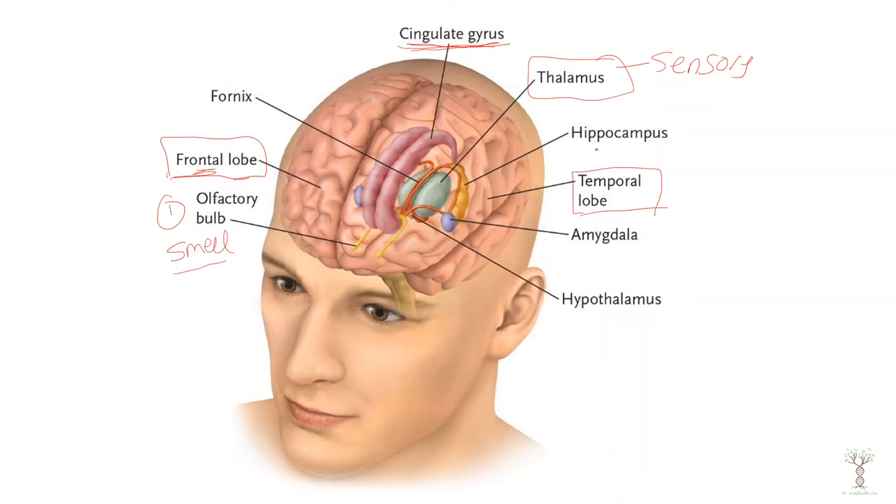The two most important areas of the limbic system I want to highlight: number one is your hippocampus. It is directly underneath the temporal lobe, and this is our long-term memory.